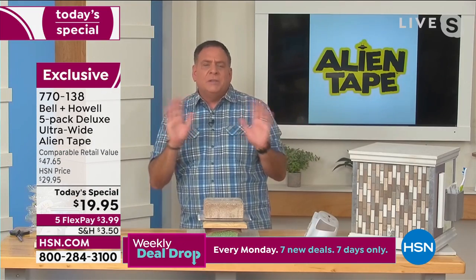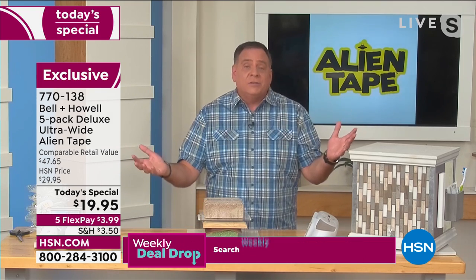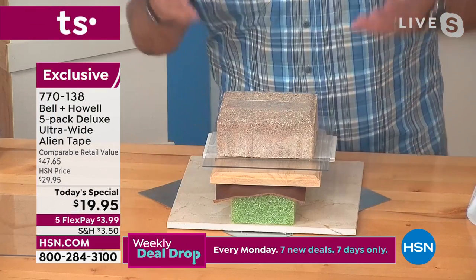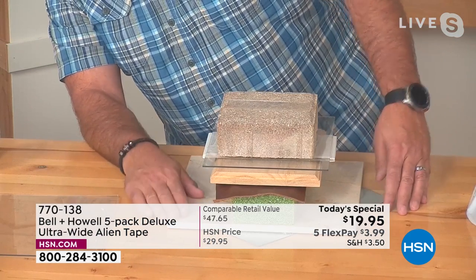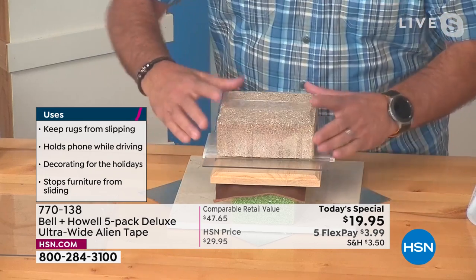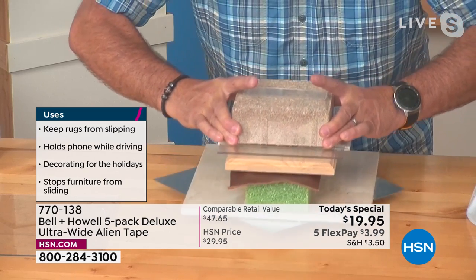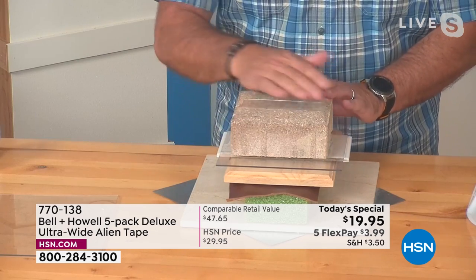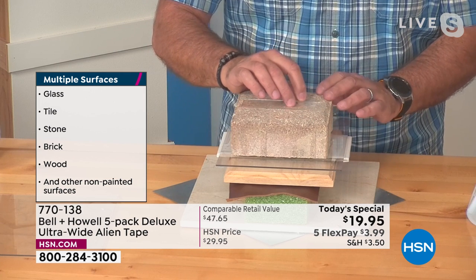People always ask me, what can I use this on? My answer is, what can't you use this on? I took materials out of my workshop: metal on the bottom, a marble tile, crafter's styrofoam, leather, wood, ceramic tile, plexiglass, and a paver. All of this is held together with alien tape — there's no bolt going through the bottom. Pavers, bricks, concrete — nothing normally sticks to them. But the alien tape will. The ultra-wide tape holds up to 18 pounds at the wall, versus 15 pounds for the normal tape — 20% stronger.